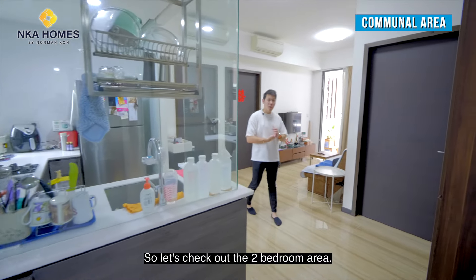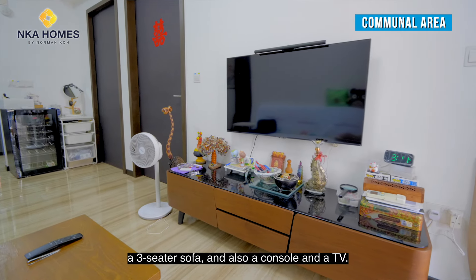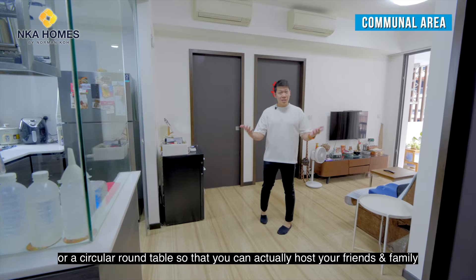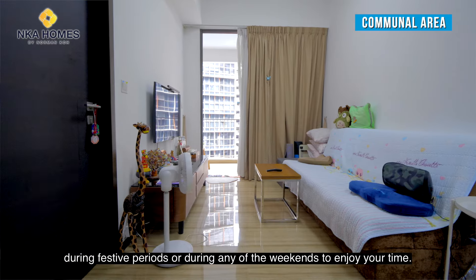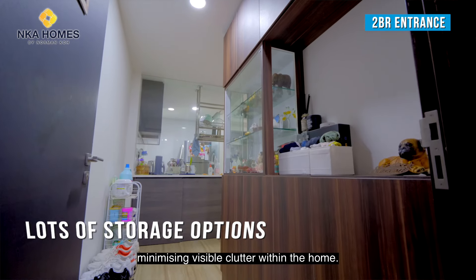Let's check out the two-bedroom area. The communal area is large enough to place a three-seater sofa, a console, and a TV. In the dining area you can fit a four-seater rectangle table or a circular round table to host friends and family during festive periods or weekends. The entrance is lined with cabinets for storage, minimizing visible clutter within the home.